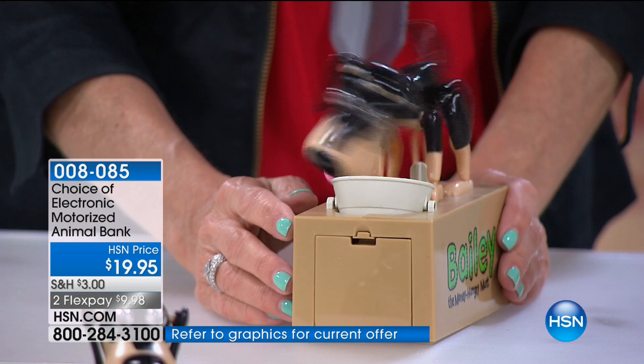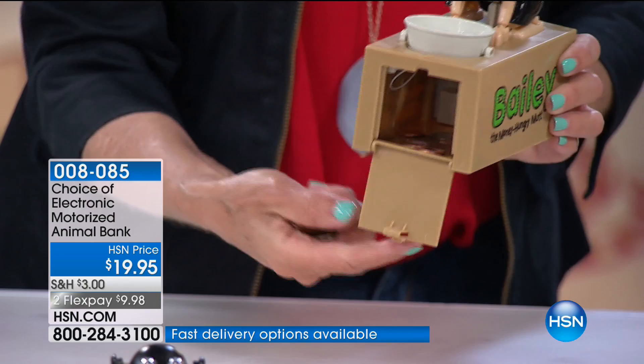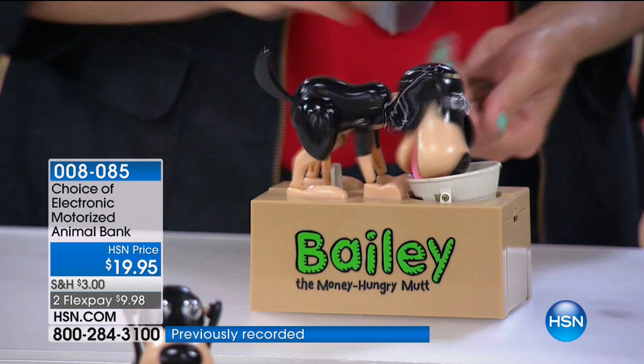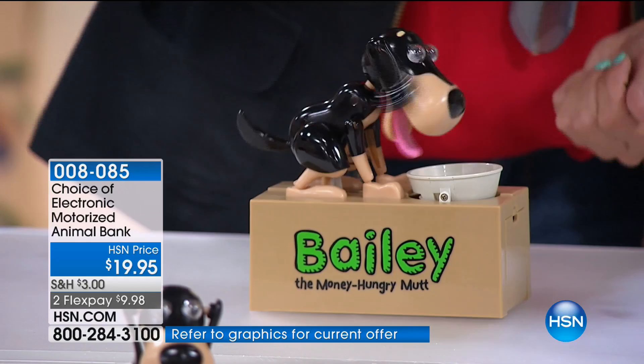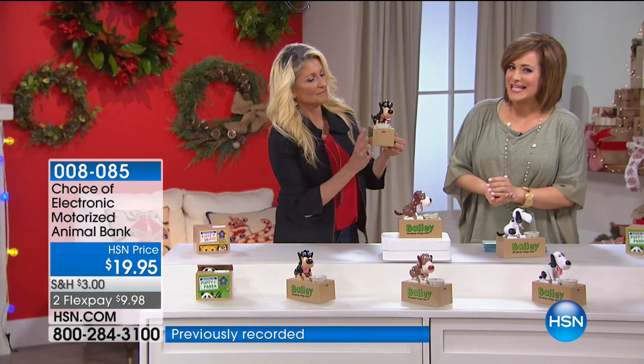My friend Dan, who's also an on-air guest, has it on his desk at work at Disney - they actually use it for a pizza party at the end of the week, everybody contributing through Bailey's little bucket. Item number 008085, this is $4.99 on a credit card. There are not too many gifts you can get for $19 these days. Baby gifts are so expensive. This is a toy that people have reviewed so highly - they adore it.